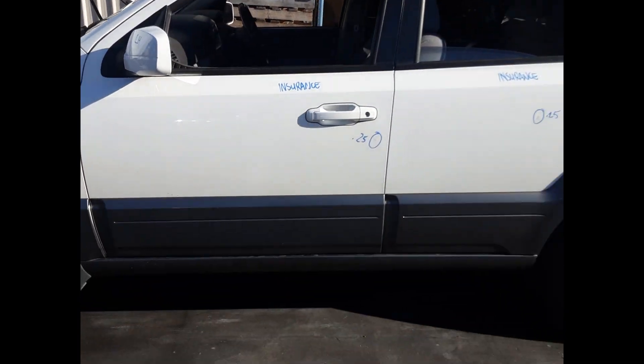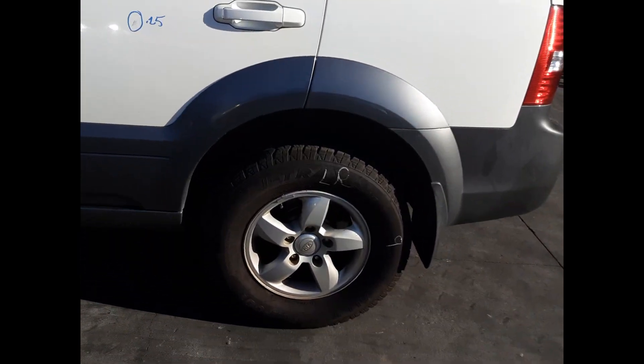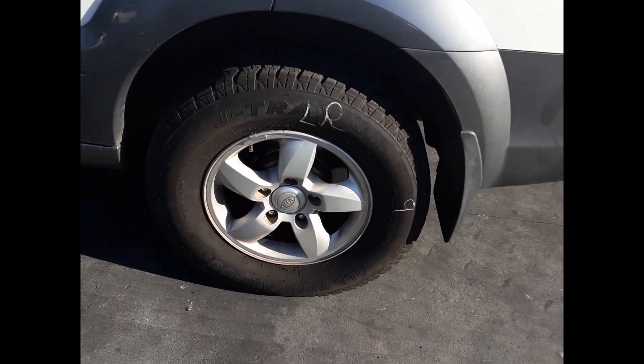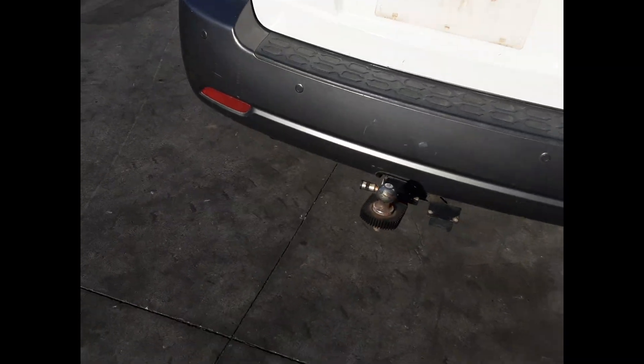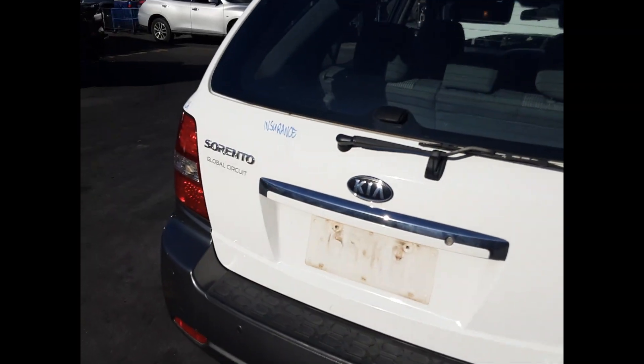Left front door has one small dent. Left rear door has one small dent. Left rear 16 inch factory alloy mag with a good tyre. We have the left hand taillight. Tidy rear bumper cover. Back rear tow bar with all bolts and brackets. Tailgate has no damage.